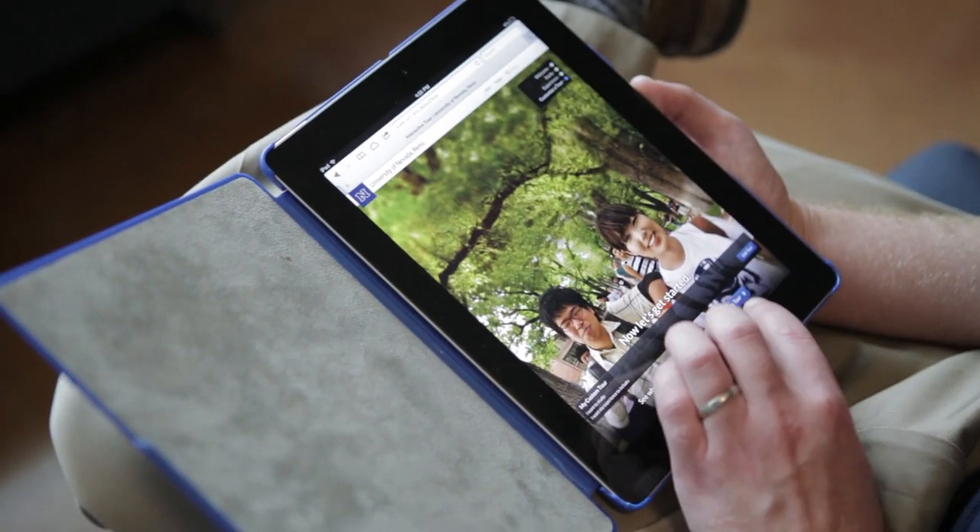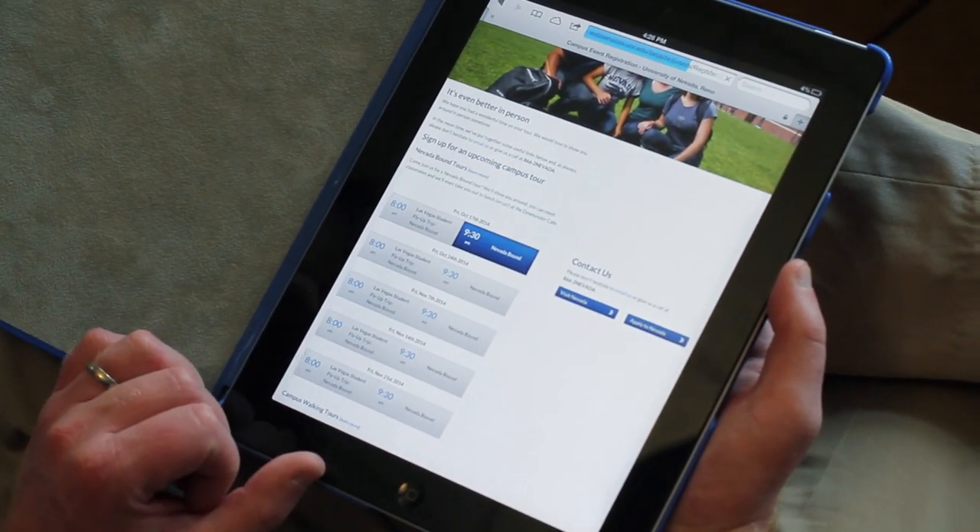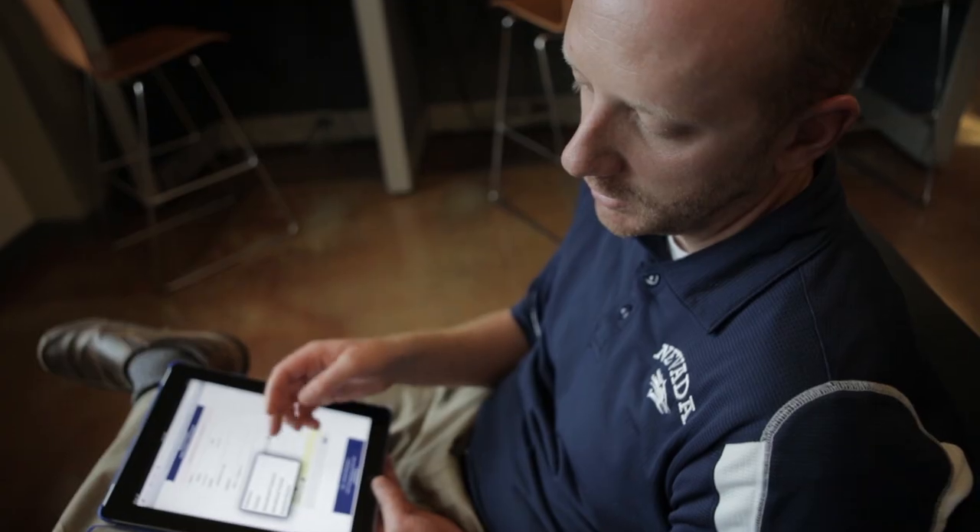We have about 270 total forms that we use Formstack for, about 20 account users, 15 templates that we use, and over 31,000 submissions through Formstack.